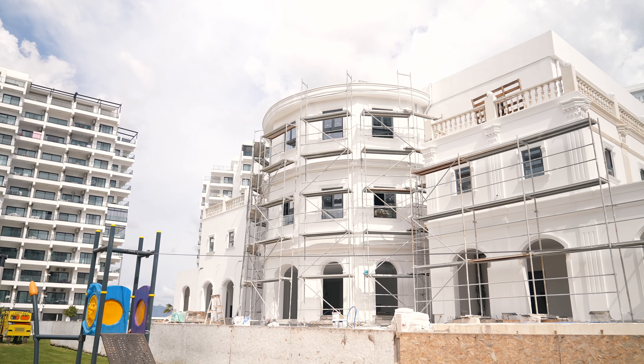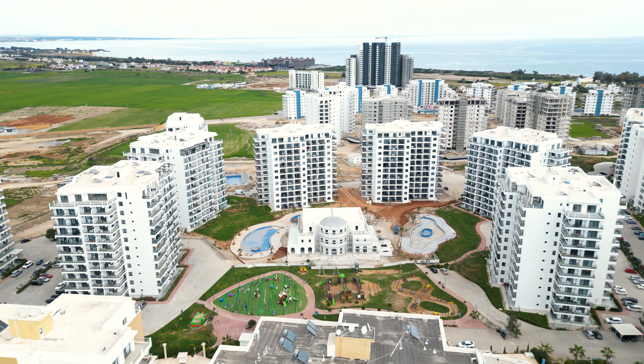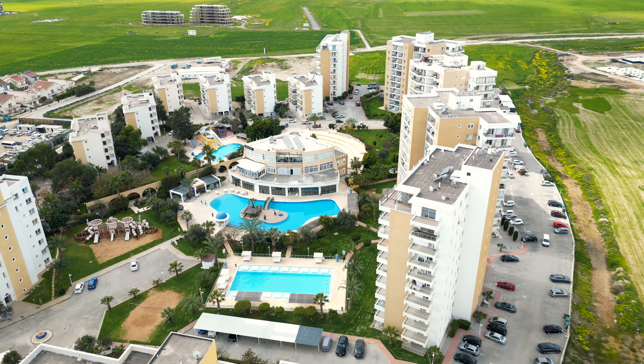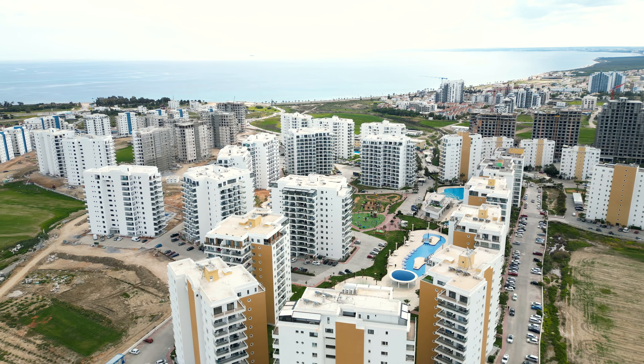Now I want to show you what infrastructure is in Caesar Resort. This is a complex with great infrastructure. On the ground floor there is a spa, a winter swimming pool, hammam, and sauna. On another floor there is a sports gym with different equipment, and on the third floor there is a spa. There are also two restaurants and a bar.